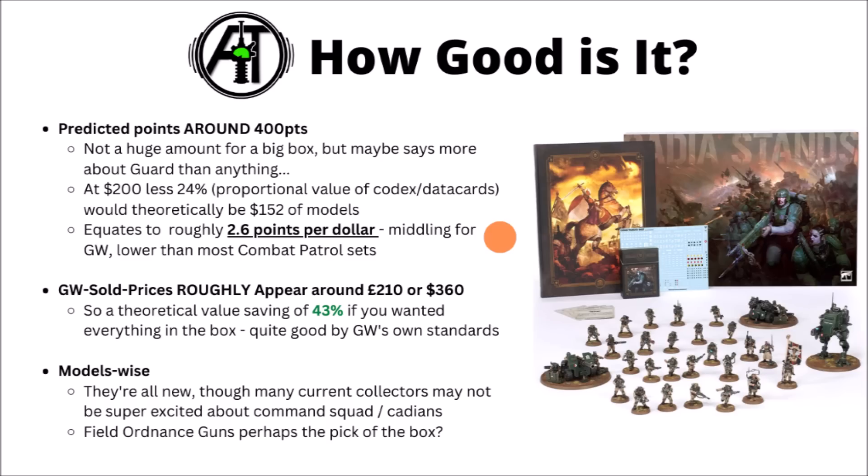Putting that all together, there's a few different ways you can look at it. It looks like in terms of predictive points, it will be around about 400 points in the box — not a particularly impressive amount for a launch box, though I have a feeling that says more about Guard as a whole than this particular launch box, as they just do have an awful lot of cheap infantry and light vehicles. Doing a little bit of math hammer: at $200, the codex represents around about 24% of the value along with the data cards, meaning roughly $152 comes from the models — making it roughly a 2.6 points-per-dollar ratio.